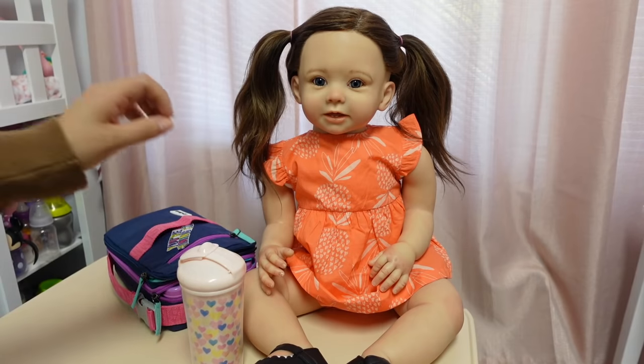Hi everyone, welcome back to my channel. In today's video I'm going to be showing you Magnolia's after daycare routine. This is going to be a little reborn roleplay, so I hope that you guys enjoy it.